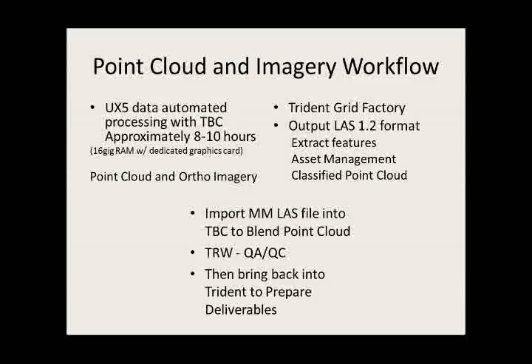Using Trimble RealWorks, you can do QA/QC and make sure how it fits — importing the point cloud from one source to the other and seeing how it lines up together. When you're all said and done, you bring that back into Trident and prepare to deliver those deliverables in the Trident software. That's briefly what I have for that.